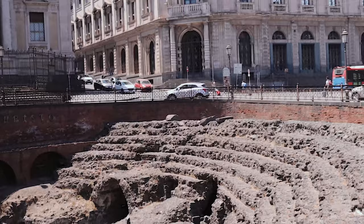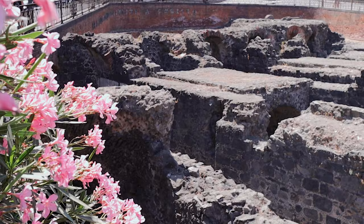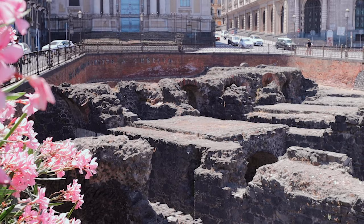We found something here in the middle of the way — some ancient amphitheater right here in the middle of the city. How crazy! It's an amphitheater romano. It was built in the 2nd century, but it was already abandoned by the 5th century. Then in the 17th century, because of an earthquake, it was all covered.